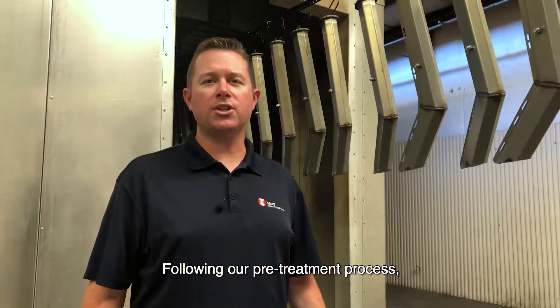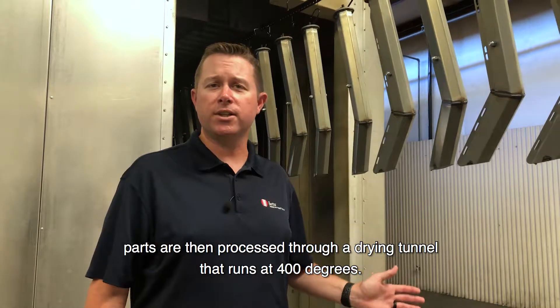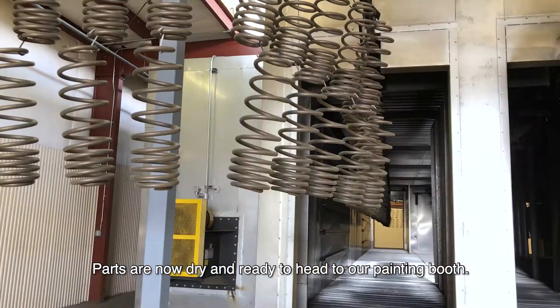Following our pre-treatment process, our parts are then processed with our drying tunnel which runs at 400 degrees. Parts are now dried and ready to enter our painting room.